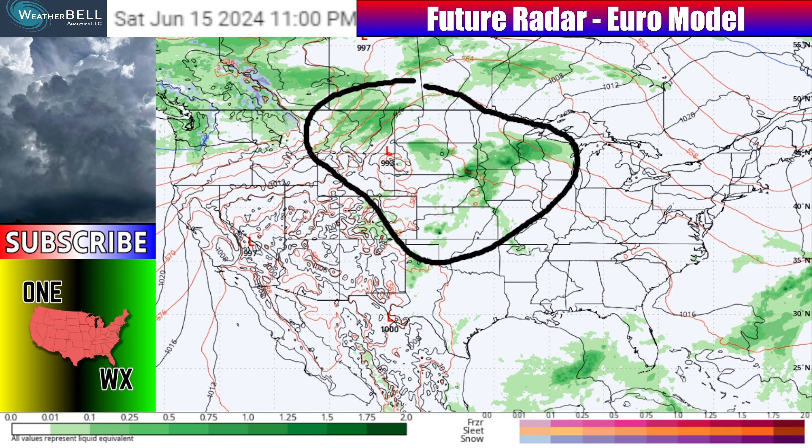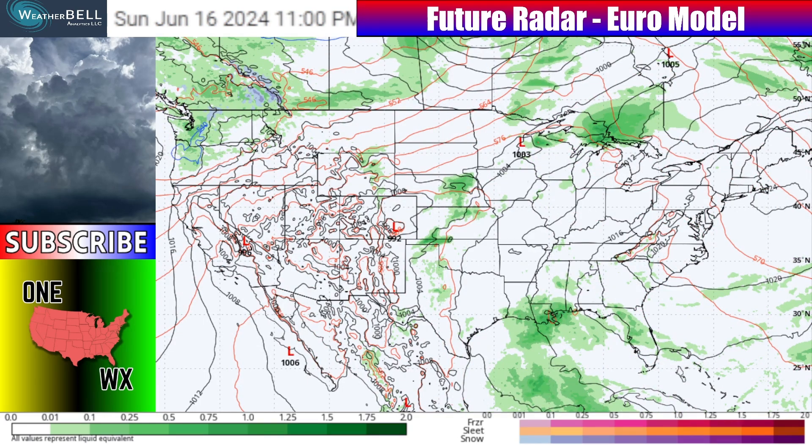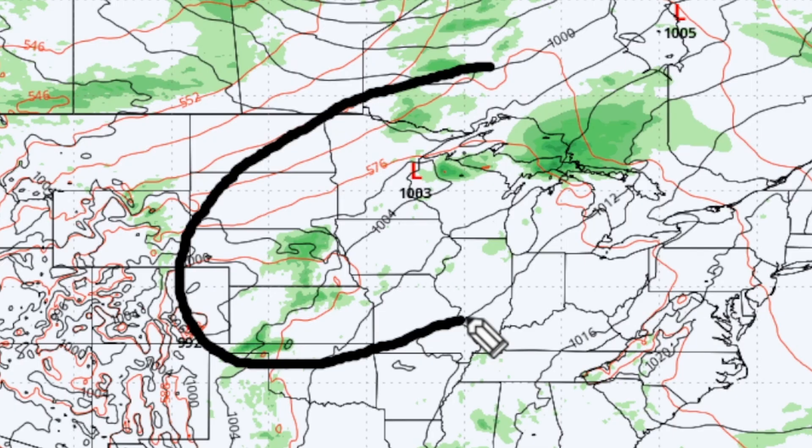Wind, hail, and isolated tornadoes are not out of the question in isolated to scattered fashion. We'll also have a few severe storms possible into Montana and then out into the western parts of South and North Dakota. So two little areas to watch — we'll dive a little deeper into that in a few moments.